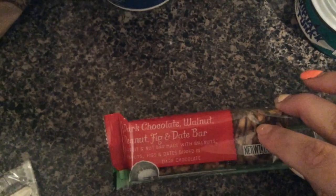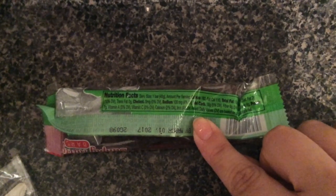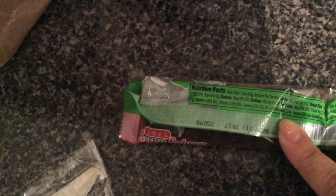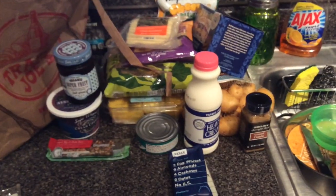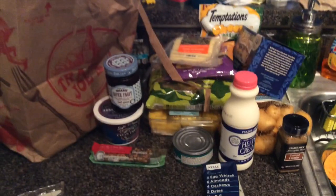Last but not least, a Trader Joe's brand dark chocolate walnut peanut fig and date bar — not exactly a protein bar, more of an energy bar. It was 99 cents — yes please! One bar is 180 calories, 16 grams of carbs, 6 grams of fiber, and 7 grams of protein. Not bad at all, and the flavor sounds amazing for the price. That's my full Trader Joe's haul — plus cat treats and a busted bag! Thanks for watching, leave me a comment, and I'll see you soon!